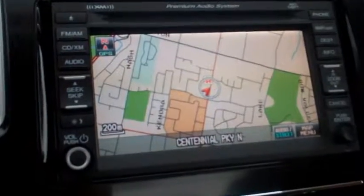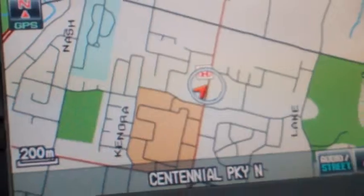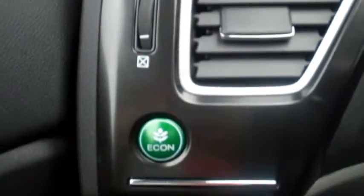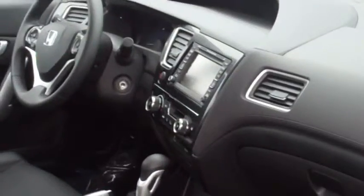The Civic's dash features premium materials. The available Honda Satellite-linked navigation system gets you where you need to be going. Save fuel with the Econ Assist system and add personal touches like power sunroof and intelligent multi-information display.